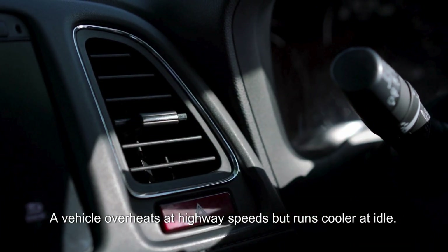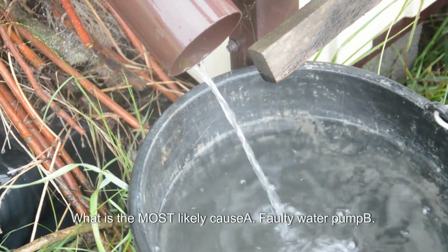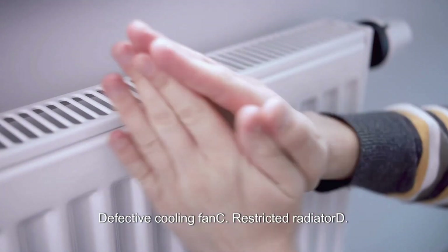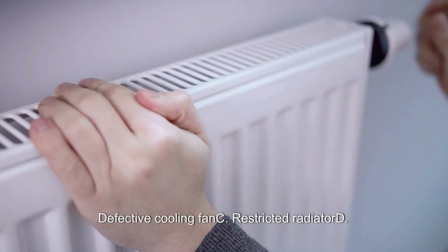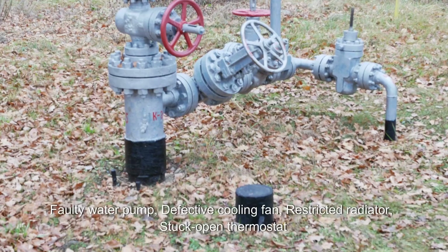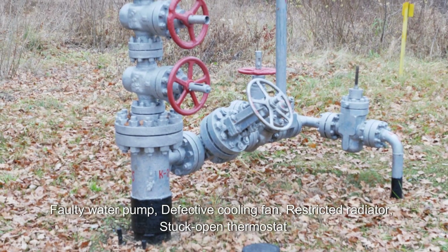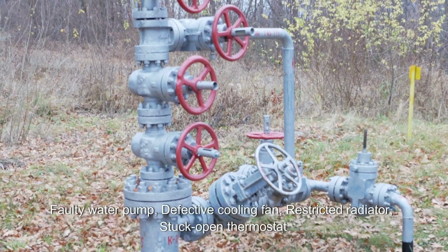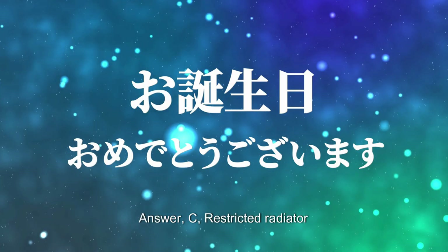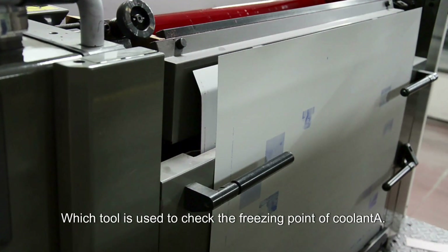A vehicle overheats at highway speeds but runs cooler at idle. What is the most likely cause? A. Faulty water pump. B. Defective cooling fan. C. Restricted radiator. D. Stuck open thermostat. Answer: C. Restricted radiator.